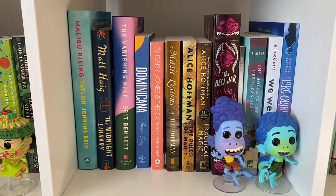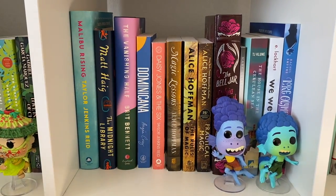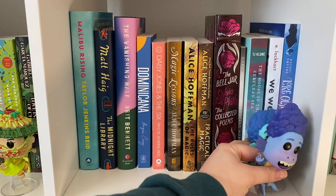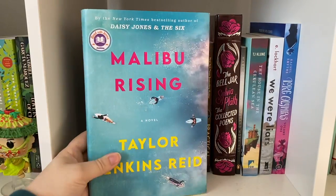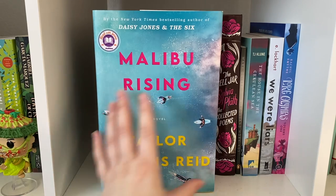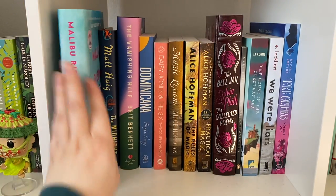Moving on to the next shelf — this holds my adult literary fiction, or just adult fiction in general. I also have my Alberto and Luca Pops here. That movie came out at such a perfect time for me — it will always hold a special place in my heart just because of when it came out. It was just what I needed. Starting here, we have my copy of Malibu Rising, which I freaking loved — gave it five stars and I also annotated it. I need to go back and reread it already, and I read it this year. The Midnight Library was just okay.